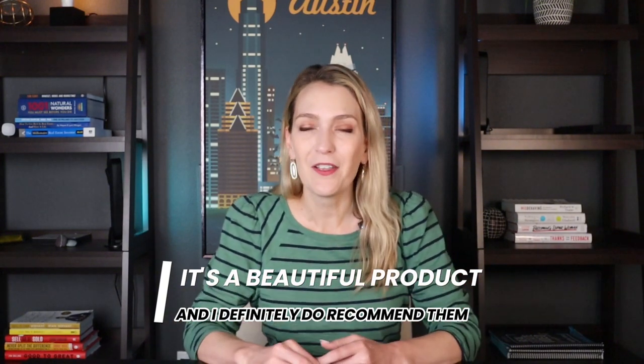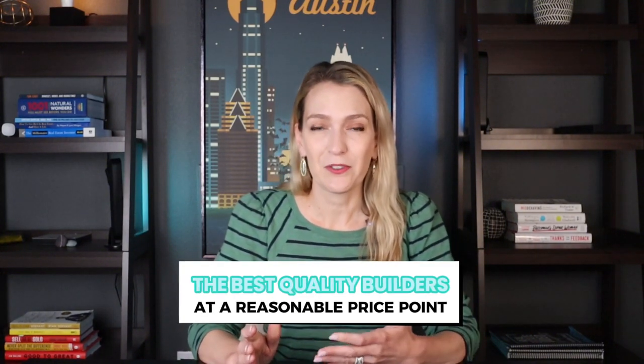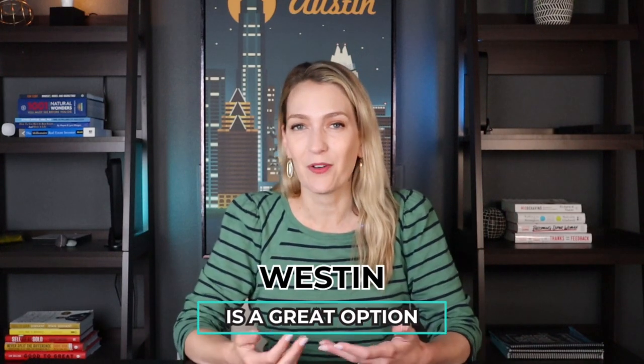Our experience was really good. We loved our sales agent and just had an overall great time. So would I recommend Weston to other clients? Absolutely. We've brought several other clients out here to show them Weston homes in this neighborhood and others. It's a beautiful product and I definitely recommend them if you're looking for good value — they're probably the best quality builder still at a reasonable price point compared to some of the other big builders like Drees, which are more pricey and considered more luxury. If you're looking for a good size home with a lot of wow factors, Weston is a great option.